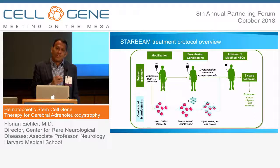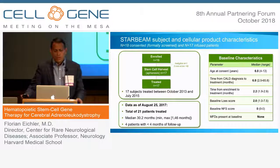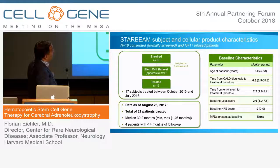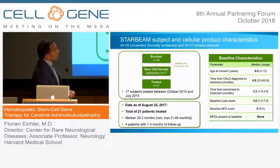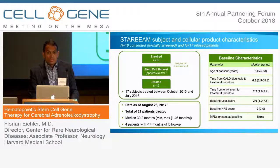Nothing about this procedure is different from allogeneic bone marrow transplantation except that these are autologous cells — cells from the boys themselves. In the first phase of the trial we enrolled 18; one was ineligible at screening, so we treated 17, with 11 of them in Boston. As of August 2017, a total of 21 patients had been enrolled and we've treated more than 30 patients worldwide. The baseline characteristics: all boys had early lesions, median baseline Loes score of two, median NFS score of zero — truly early, pre-symptomatic or early symptomatic boys caught at this inflection point.